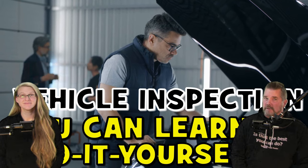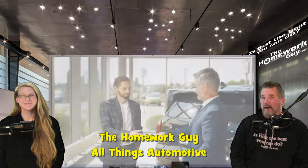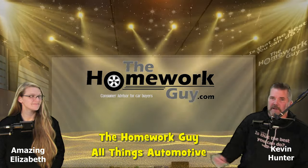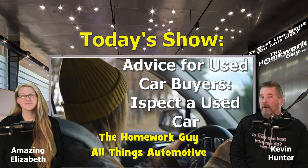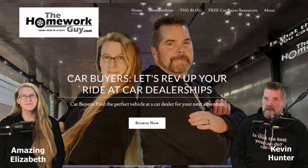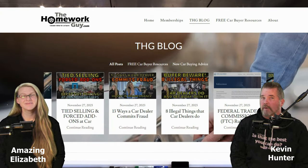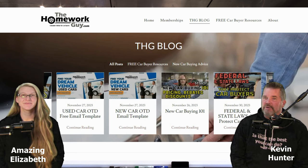Welcome to the Homework Guy channel, where we empower car buyers with the knowledge to make smarter car buying decisions. I'm your host Kevin Hunter, the Homework Guy, and sitting right across from me is the amazing Liz, the Homework Gal. We know quite a few used car buyers are in our audience, and we also want to call attention to all the amazing new resources we have on our website, thehomeworkguy.com — make sure you visit ASAP.